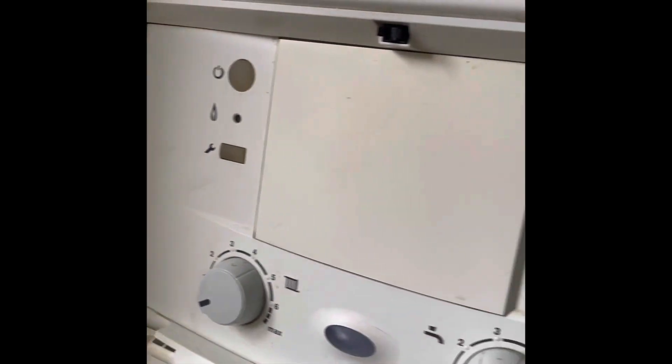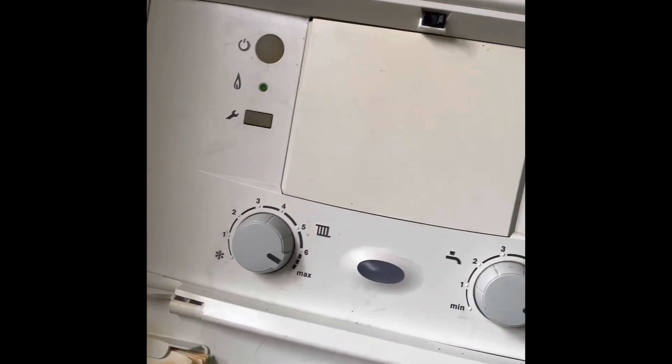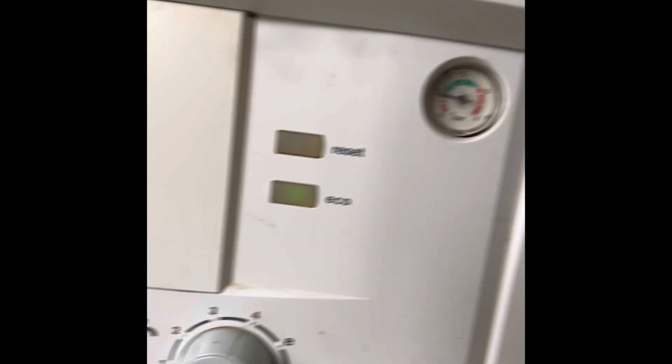Turned up to this one — customer says heating's on all the time but they've got no hot water. So first thing I do, have a quick look at the boiler. Turn the hot tap on, boiler fires up, but the water just stays stone cold.